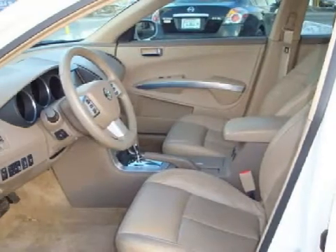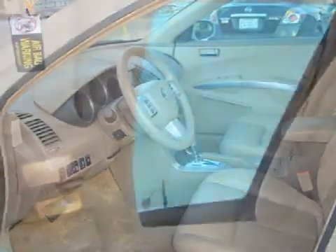Some of the safety features on this vehicle include fog lights. Call or come in today to schedule a test drive.